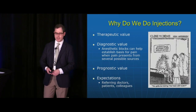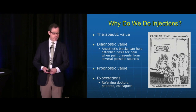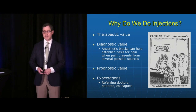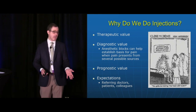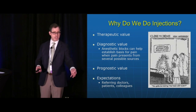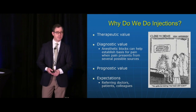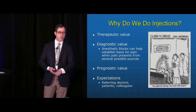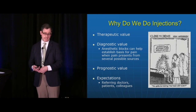Why do we do injections? We do them for multiple reasons. They have therapeutic value and also diagnostic value — it's often not easy to figure out why a patient has low back pain. Is it the facet joint? Is it the disc? Is it a disc herniation? Is it the muscles? Anesthetic blocks can help establish the etiology of pain when several possible sources exist.